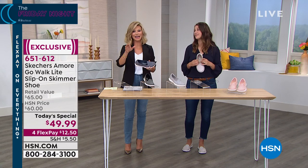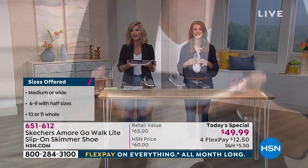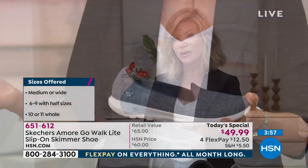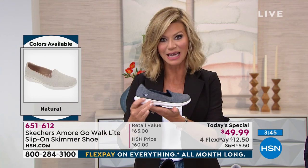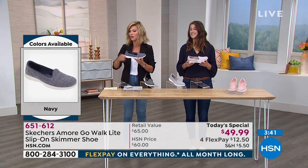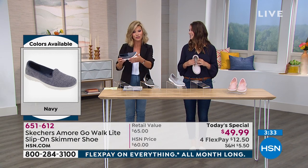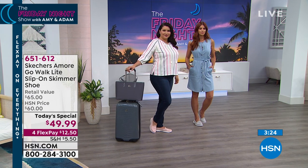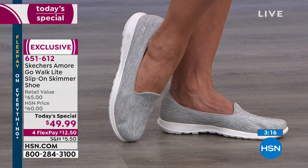These are gorgeous shoes, very lightweight - taking out all that guesswork when you're getting ready in the morning. Do I wear a tennis shoe? Do I wear a heel? Do I wear a leather loafer? Today you get the best of everything. This is a $65 shoe. We only have three more minutes. Tamara's coming up for your final presentation at 11pm - if one remains, this price goes up to $60. So take advantage of FlexPay - one credit card payment of $12.50 and this shoe is out to you.